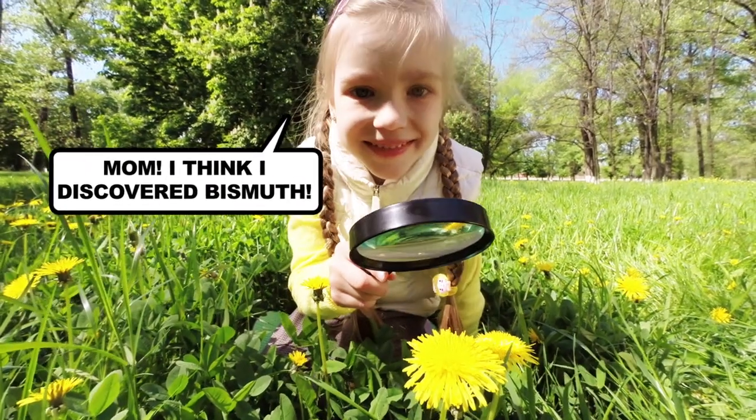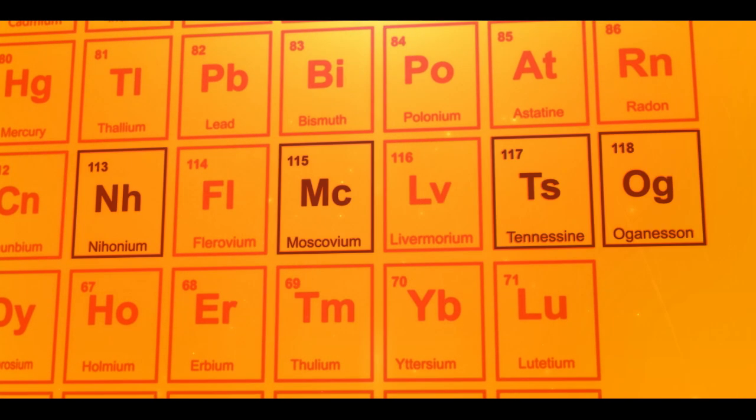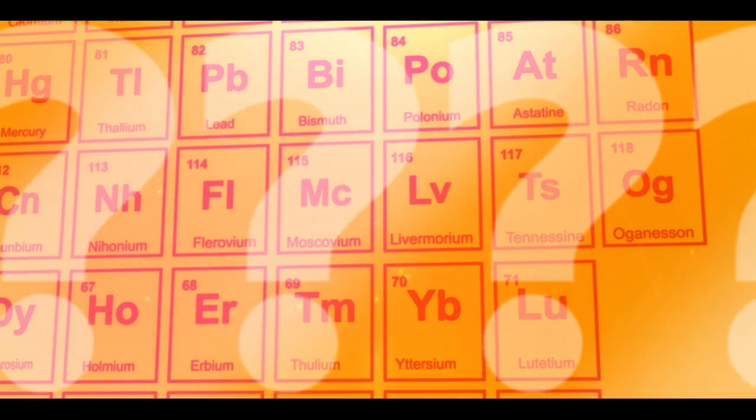Used to be you could just walk out your door and stumble on a new element. Okay, maybe not quite that easy. This year, four new elements officially made it on the periodic table, completing the seventh row. But have we found all the elements that are out there?